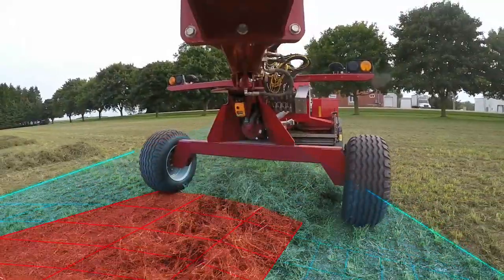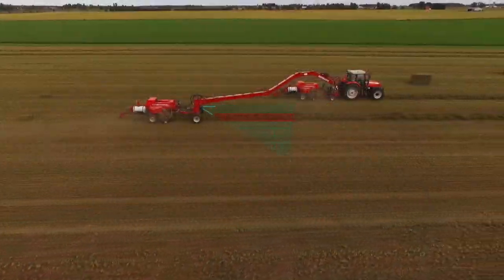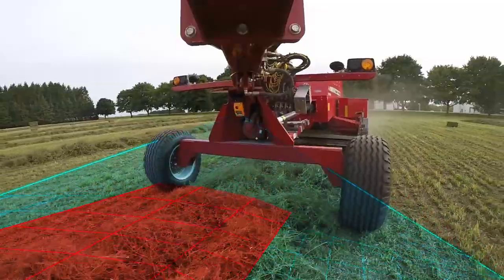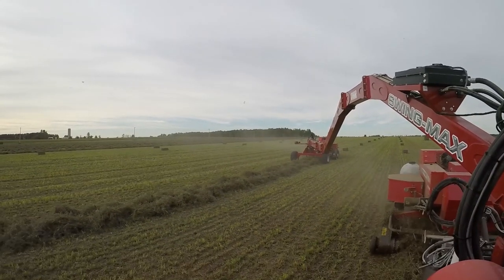Featuring windrow detection, Auto Guidance latches onto the windrow and automatically straddles it to the very end. Using LiDAR technology, Auto Guidance continuously scans the terrain ahead, identifying where the windrow is located and follows along.